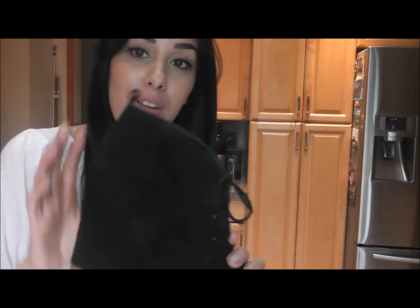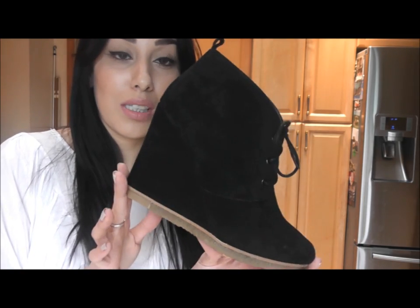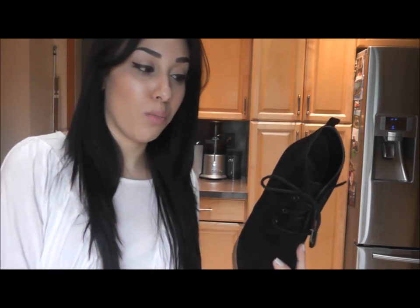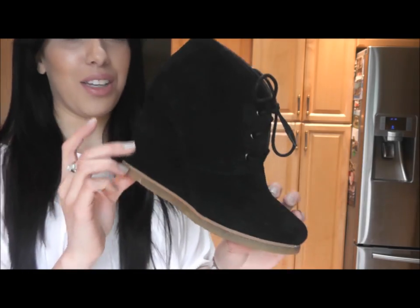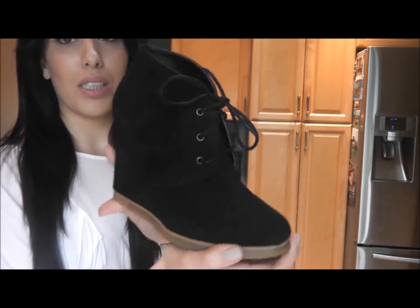So these are the ones that I picked for the month. I do want to get them in the tan color because they're so versatile. These type of shoes you can wear casual — you can wear them with jeans, with leggings, and with dresses. So that's what I'm going to show you guys today: three different ways that you can style this shoe with three different outfits.